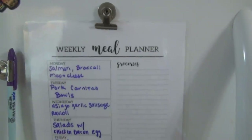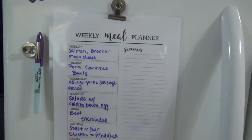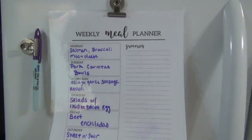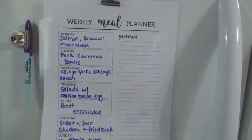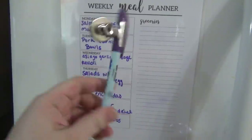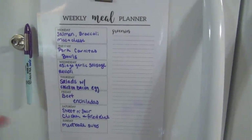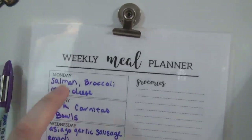Here is the meal plan. I'm going to keep showing it to you this way because it's easier. I got some questions about the actual planner — I just Googled 'weekly meal planner free printable,' picked one from images that I liked, printed it, laminated it with my laminator, and use a wet-erase Vis-à-Vis marker. I'll try to link the image down below if I can find it.